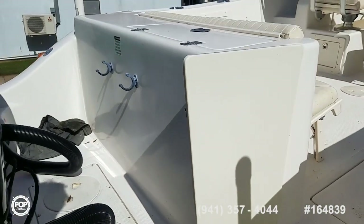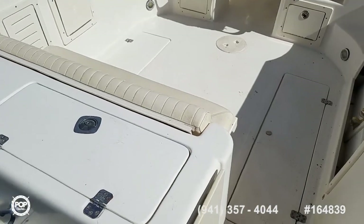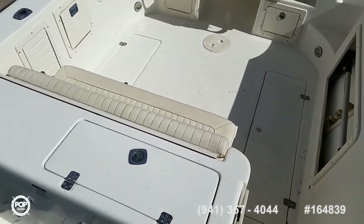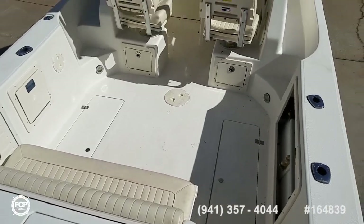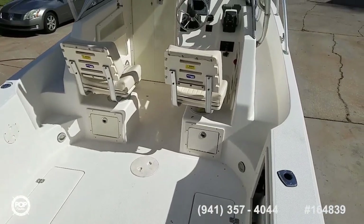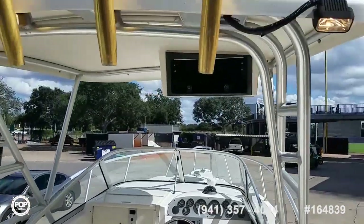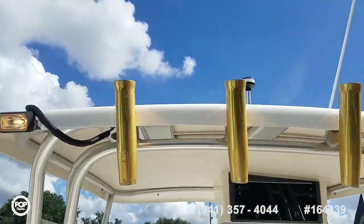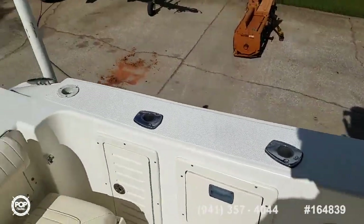Safety in mind with the walk-through transom door. All non-skid patterns are molded into the deck. Wide gunnels, a fold-away transom bench for extra seating when cruising, two in-floor fish boxes, four rod holders up on the hardtop with dual spreaders, and another two rod holders along each side.